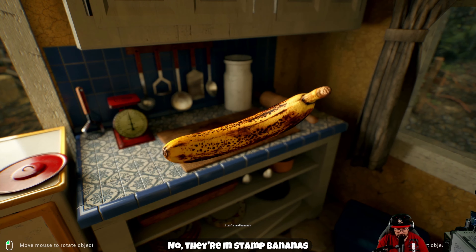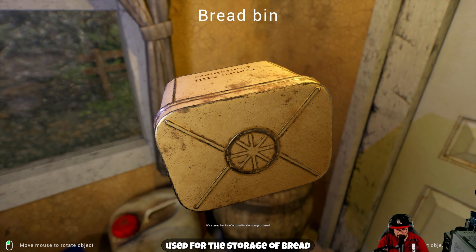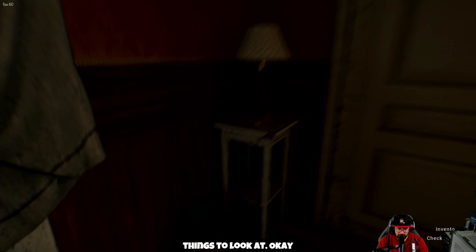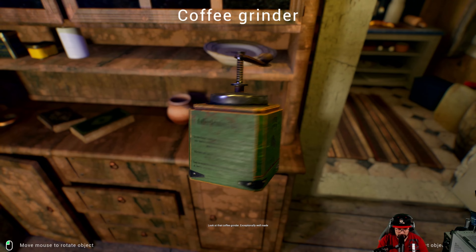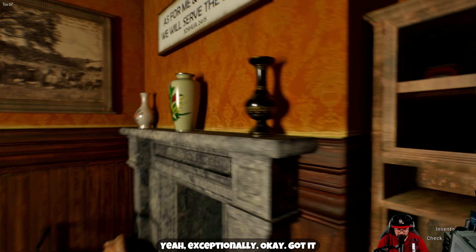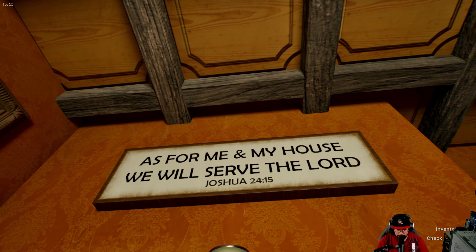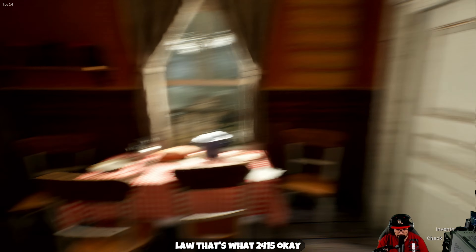She can't stand bananas. The arrow says it's often used for the storage of bread. We're gonna get that open and find out what's going on. Another room, guys — we got another room of things to look at. Look at that coffee grinder, exceptionally well made. We got some more things — a fire pit, it's not long been put out.